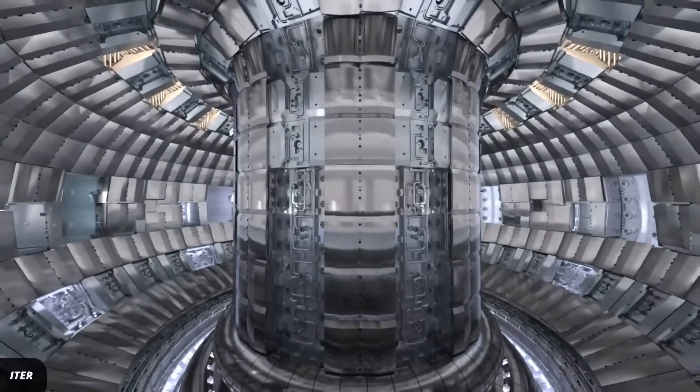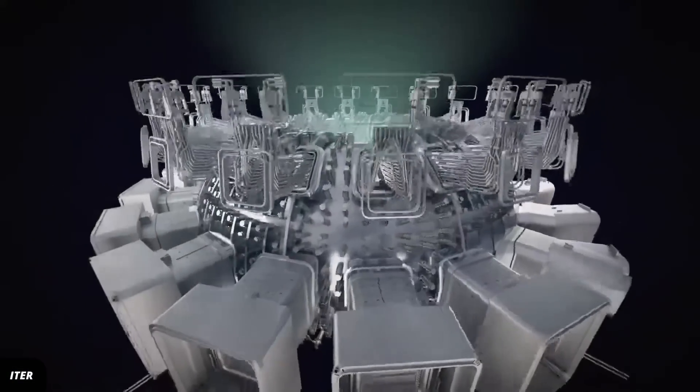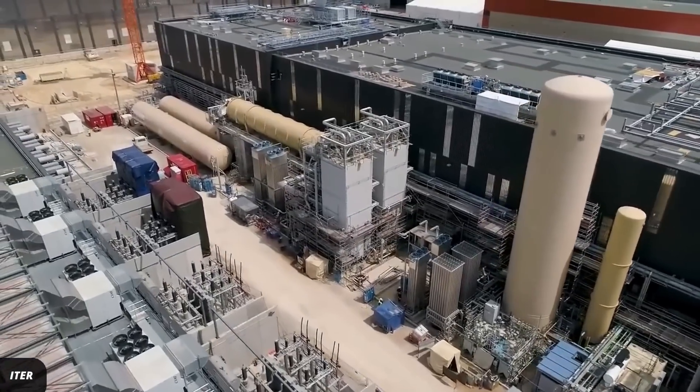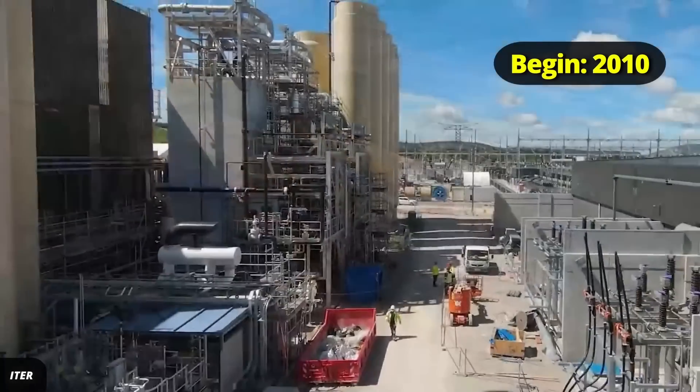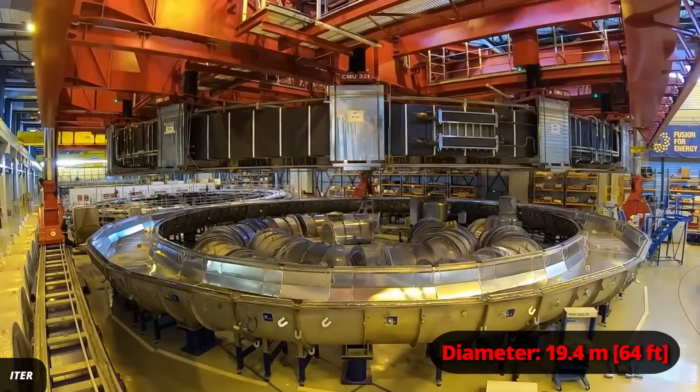ITER is the biggest international nuclear fusion project currently underway. It uses a tokamak design, and construction has been underway in Cadarache, France since 2010. The tokamak is huge — about 10 meters wide and 11 meters high. That's a height of approximately six elephants stacked on top of each other, which is also a good illustration for the difficulty of pulling off this project. ITER's goal is to produce net energy in the reactor vessel.